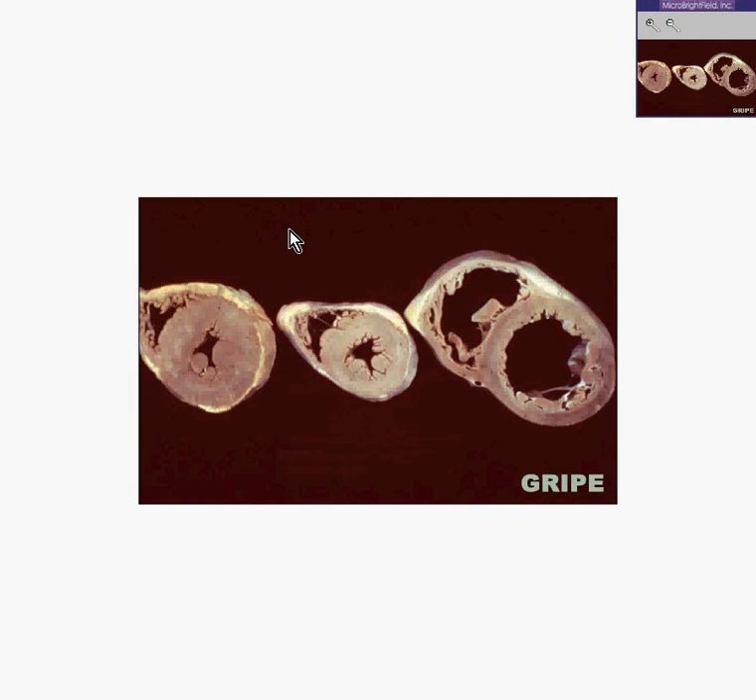I love this case because it's the most logical of all the cases we've had. This is a heart that has been bread-loafed, cut at 90 degrees to the axis between the apex and the base.